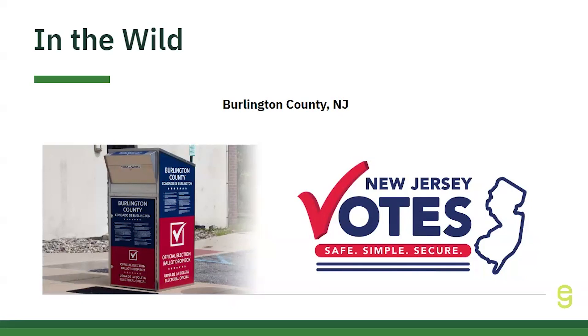Kudos to Burlington County, New Jersey, and keep up the great work. And that's a wrap for today. Thank you, everyone, for joining us, and thank you, Rebecca, for a great discussion. Resources mentioned in today's discussion have been placed into the chat. As always, our inbox is open. If you have any additional questions, please email us at support@electionsgroup.com. Thank you, and we'll see you next week.